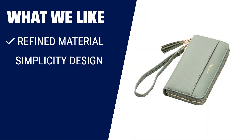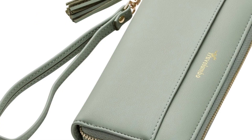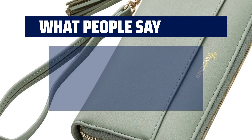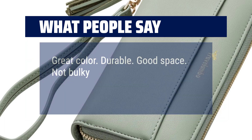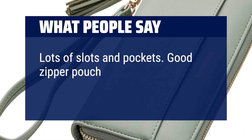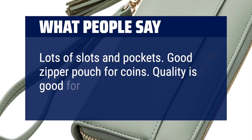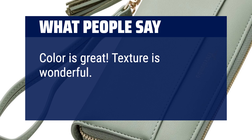What we like: If you appreciate simplicity and fashion combined into a wallet, along with practical features such as multiple cash slots, card slots, and an outside zipper pocket, then this wallet is the one for you. What people say: Great color. Durable. Good space. Not bulky. Lots of slots and pockets. Good zipper pouch for coins. Quality is good for the price. Color is great. Texture is wonderful. Durable. I do love it.